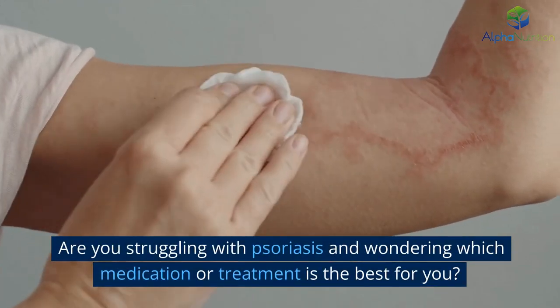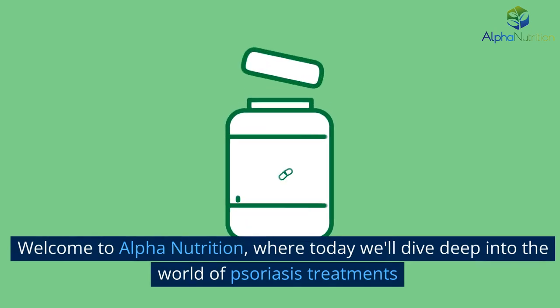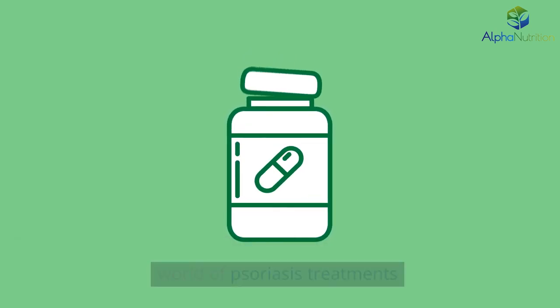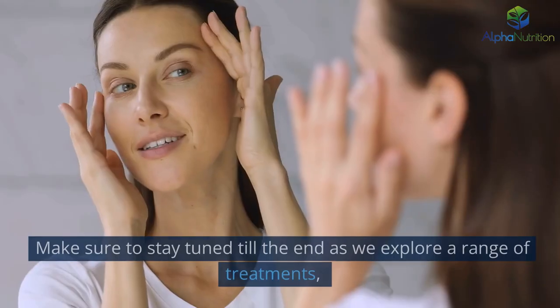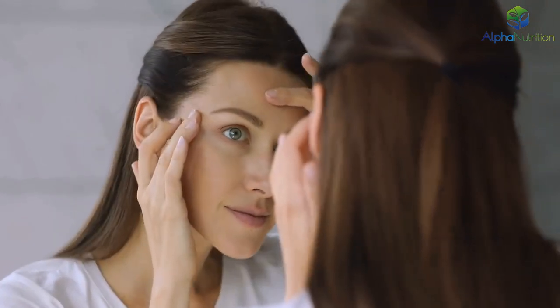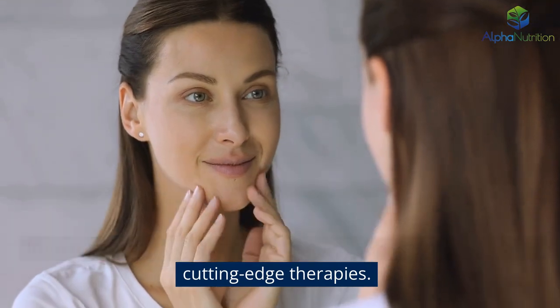Are you struggling with psoriasis and wondering which medication or treatment is the best for you? Welcome to Alpha Nutrition, where today we'll dive deep into the world of psoriasis treatments and help you find the most effective options for your condition. Make sure to stay tuned till the end as we explore a range of treatments, from topical solutions to systemic medications, and even some cutting-edge therapies.